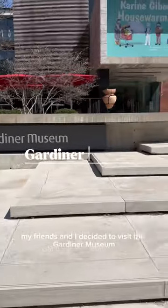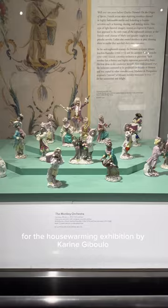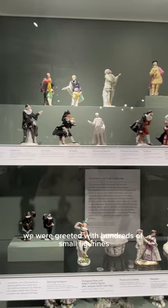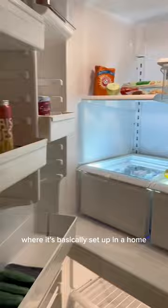My friends and I decided to visit the Gardner Museum specifically for the housewarming exhibition by Karine Gibolo. Even before entering the exhibition we were greeted with hundreds of small figurines, and now we enter the main exhibition where it's basically set up in a home.